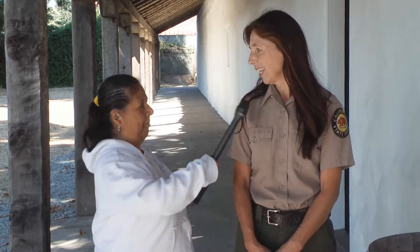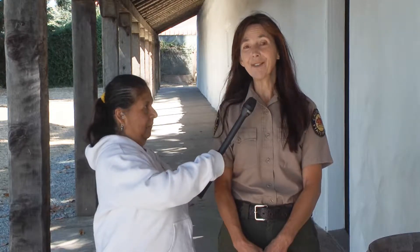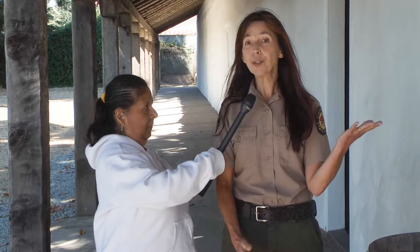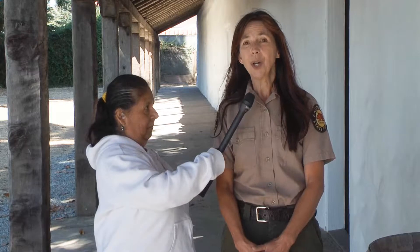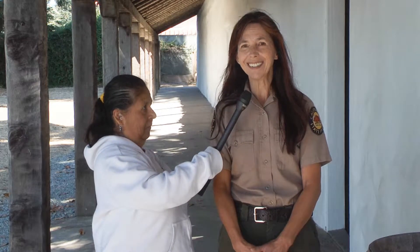My name is Irma and my name is Julie Seidel, and we welcome you on behalf of the California State Park System to the Santa Cruz Mission State Historic Park, where we're doing a video series on Adobe Connections.